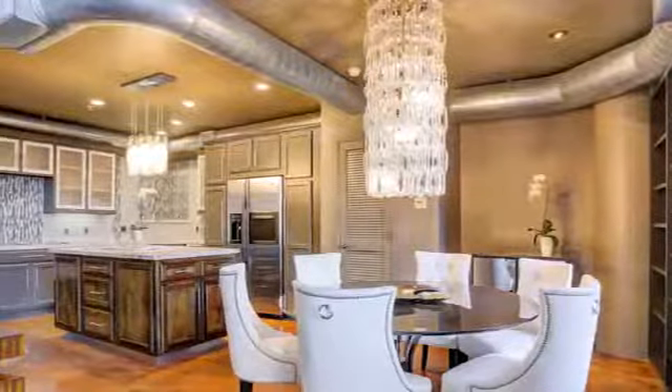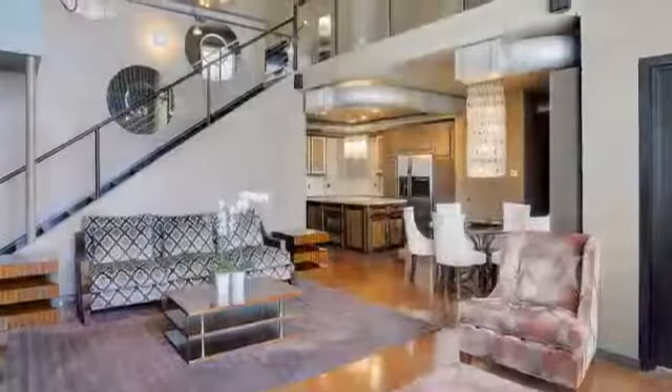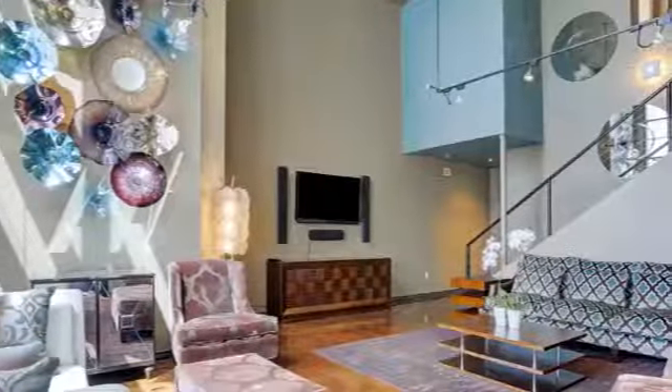This newly remodeled cool space in River Oaks is loft living at its very finest. The living room is an impressive two-stories floor-to-ceiling windows, with a private balcony. At nearly 2,000 square feet,